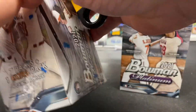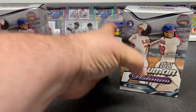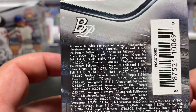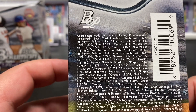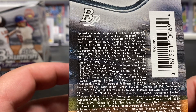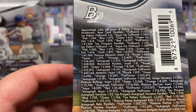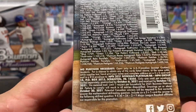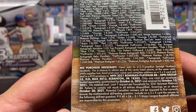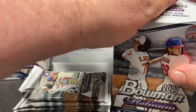Let's just get them both open. We'll take a look at the odds - there's base, parallels, foil board, ice, padded foil board, aqua ice, green, green ice, same thing blue, green, pink on the prospects' green ice. I think you've got rookies and autographs - everything's there. No purchase necessary right down there. Let's just dive into box number one and see what's in there.